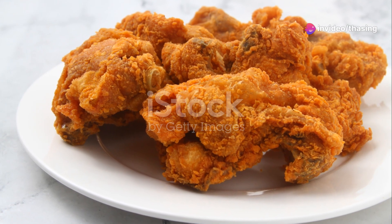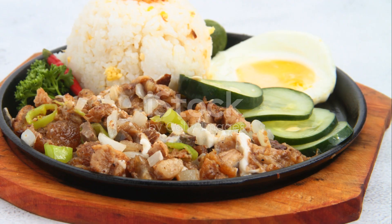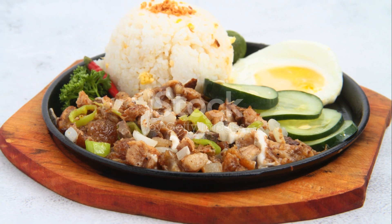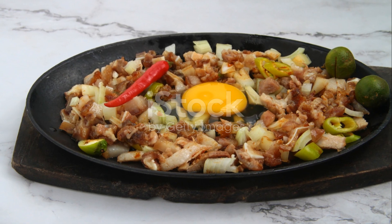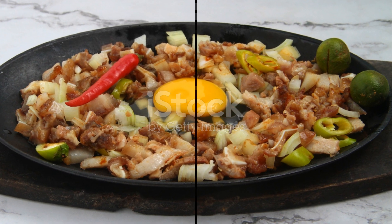So there you have it — my top 10 traditional Filipino foods that you absolutely must try. Each dish offers a taste of the Philippines' rich culture and history. If you're ever in the Philippines or at a Filipino gathering, don't miss out on these flavorful experiences. Cheers and happy eating!